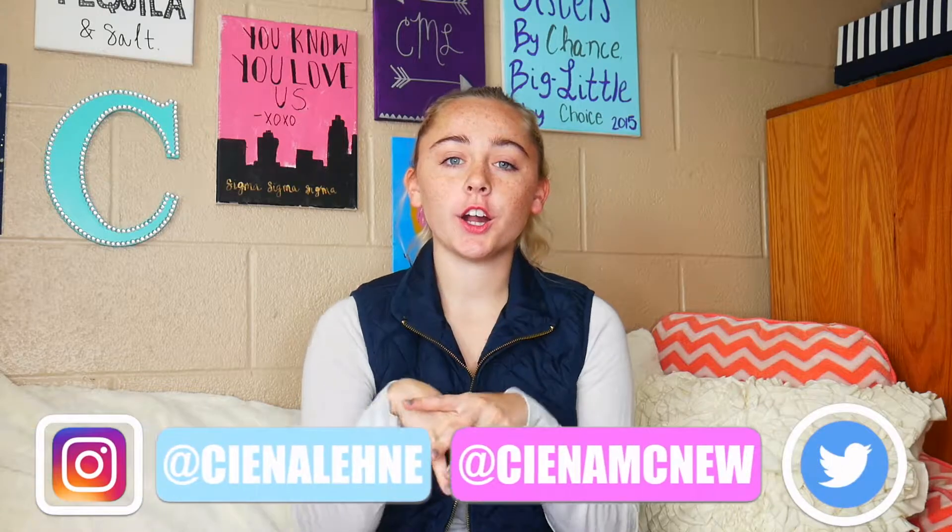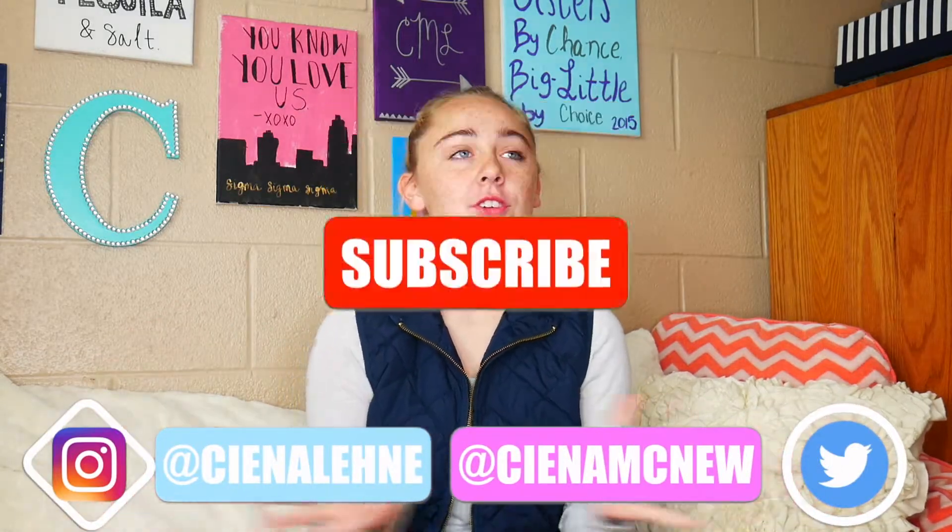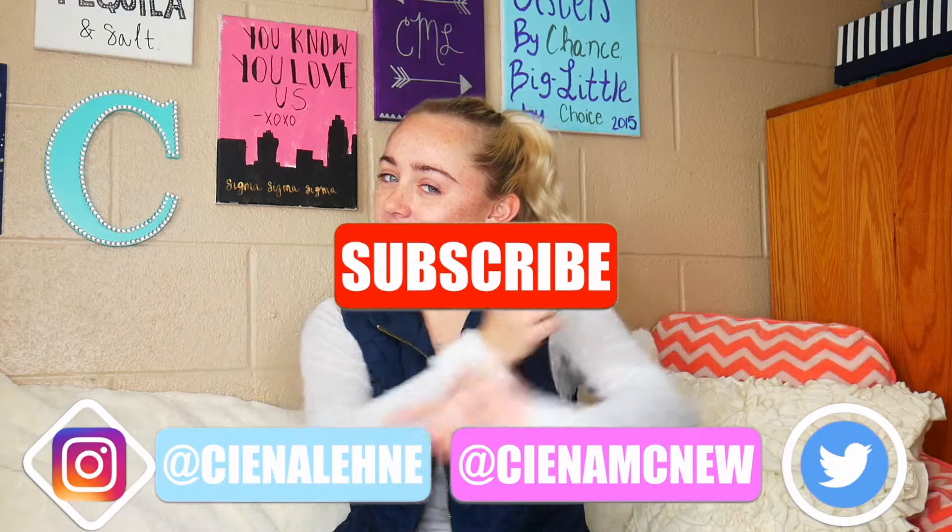Hi guys and welcome to my channel. My name is Sina. If you are new, welcome — we're glad to have you here. If you're returning, hey, good to see you again.